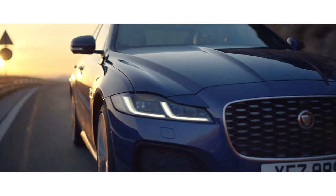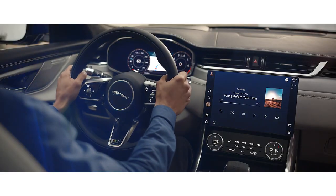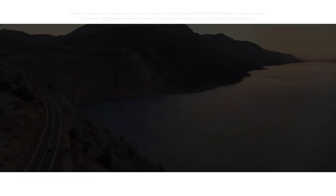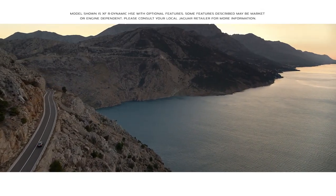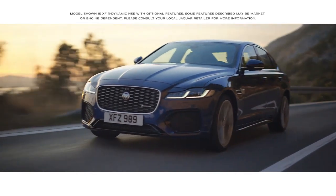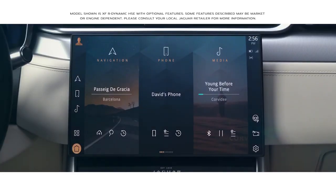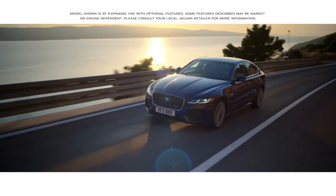Inspired design. Intuitive new technology. Modern luxury and engaging dynamics. The new Jaguar XF.